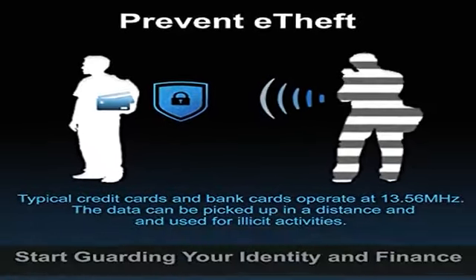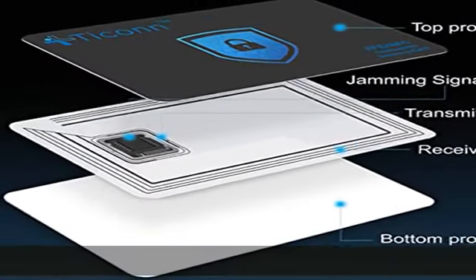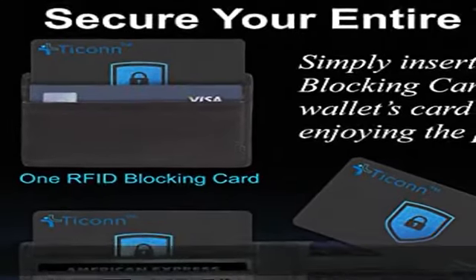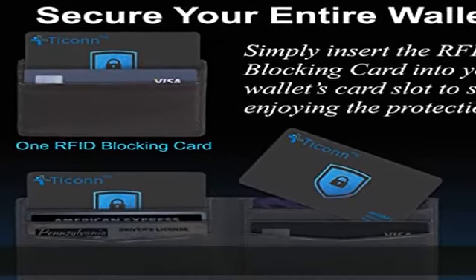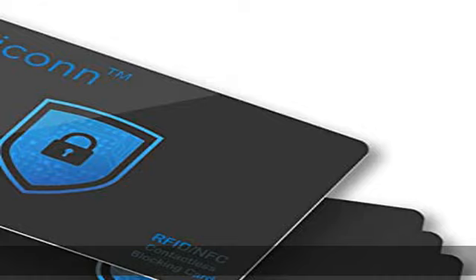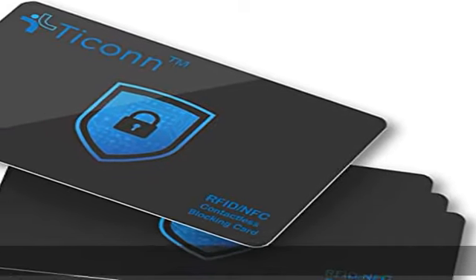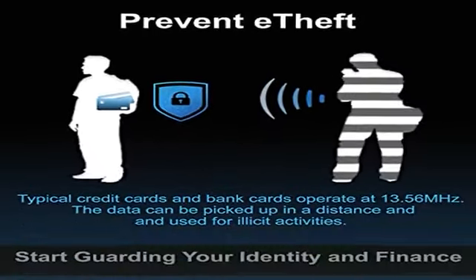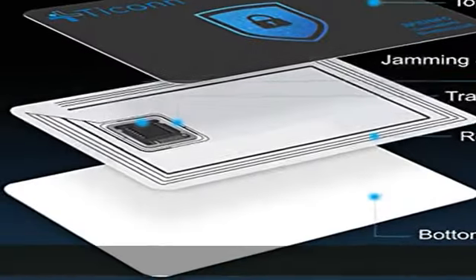You wouldn't even know it's there. No more fiddly and fussy sleeves — cheaper yet more advanced protection than RFID sleeves. Say goodbye to a stack of bulky and fiddly card sleeves. The simplest yet most advanced solution and prevention to identity and financial information theft. Simply insert the card into your wallet or passport holder and enjoy the immediate protection.